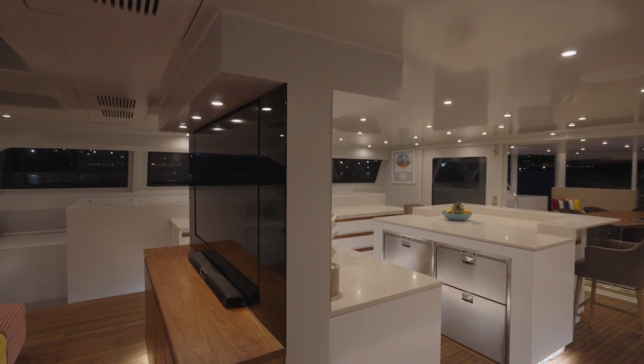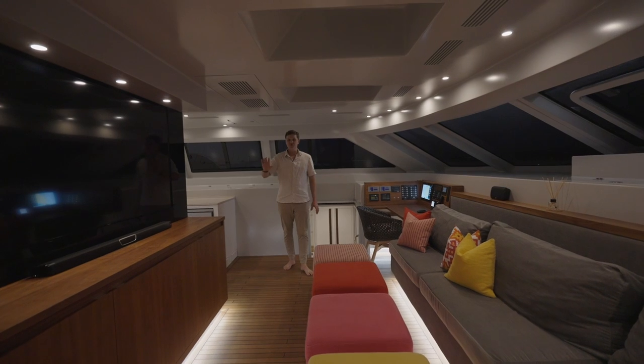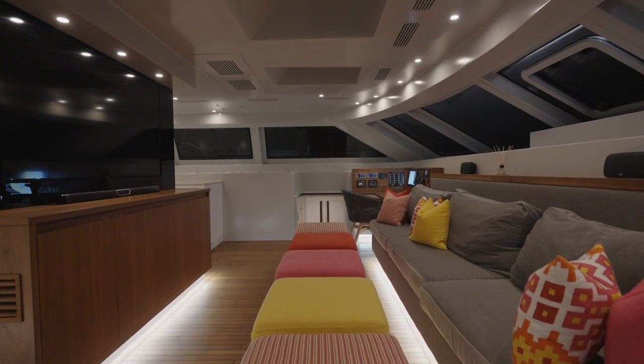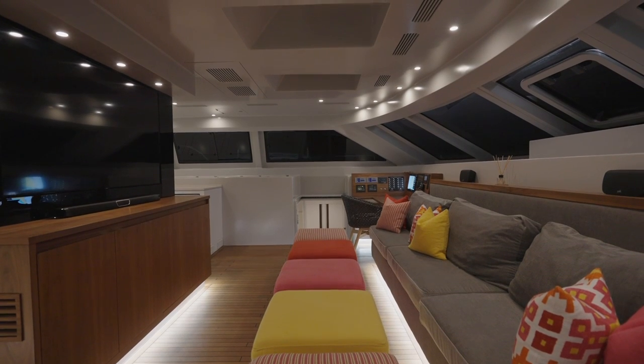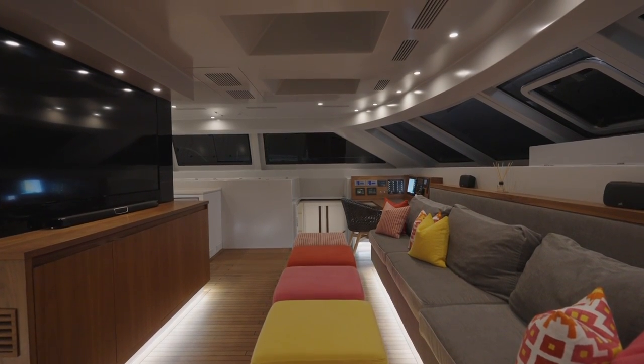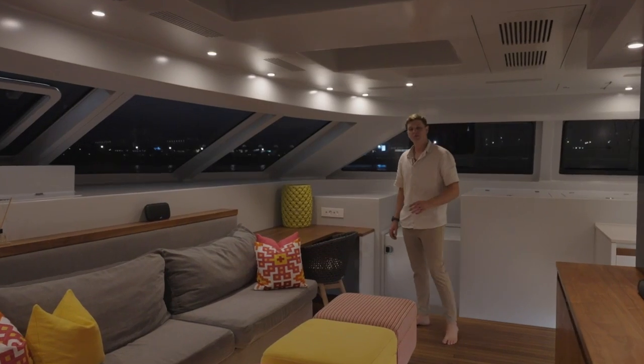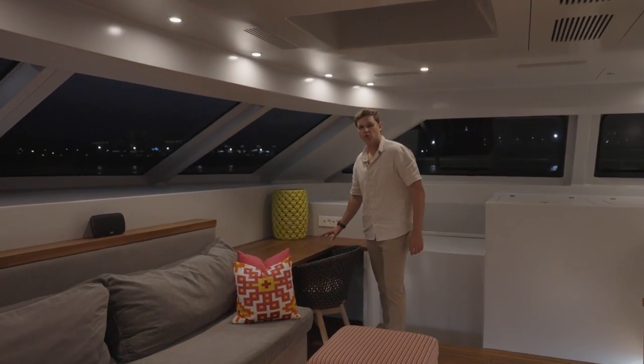As we transition from the galley into the salon area, we've got a full-size 4K high-definition television for movie nights, Ralph Lauren ottomans, a beautiful lounging space, and a nav station with all the controls for the captain. On the opposite side to starboard, we have a walnut study table.